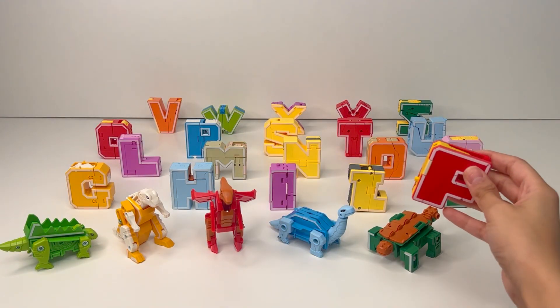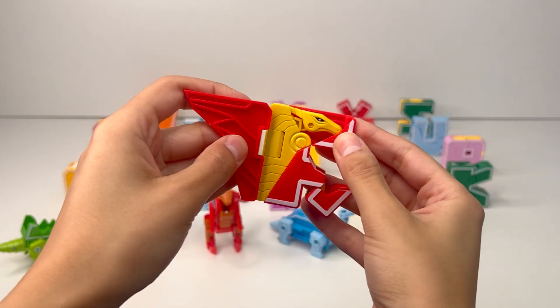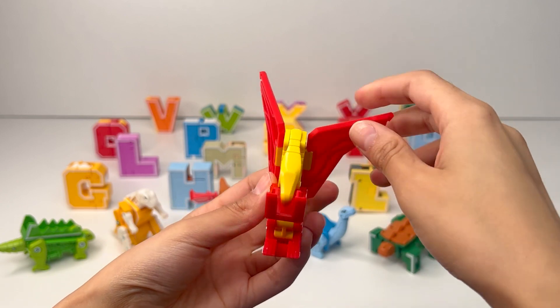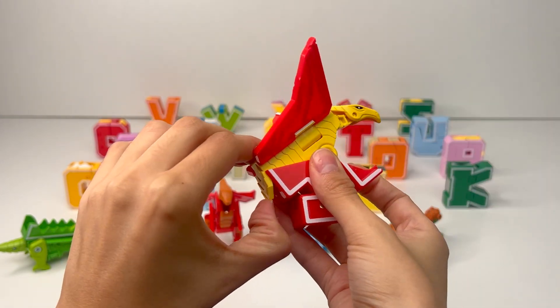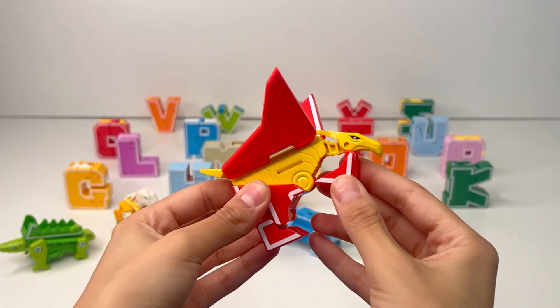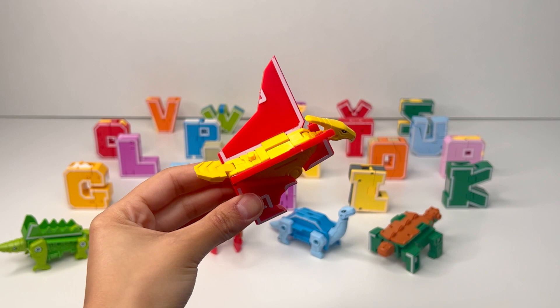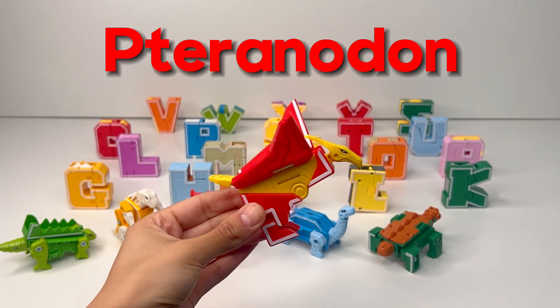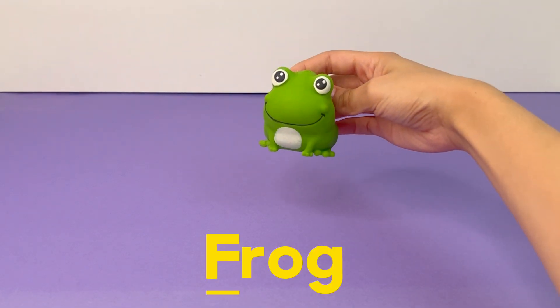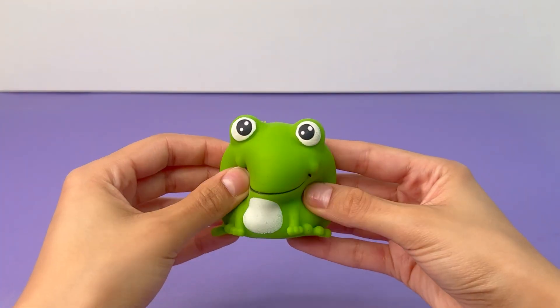The next letter of the alphabet is F. Let's see what F transforms into. I think these are wings. There's the head and the tail. Let's fix this part. It looks like we have another Pteranodon, another flying dinosaur, but this one has bigger wings. F is for Frog, a small bouncy creature that loves to hop around. It's squishy.